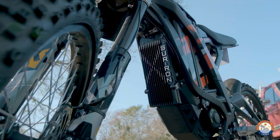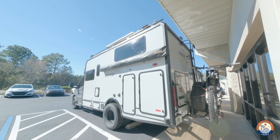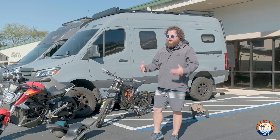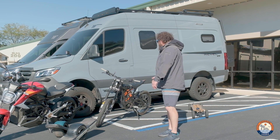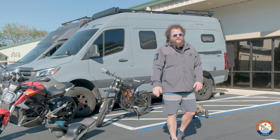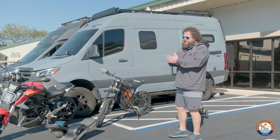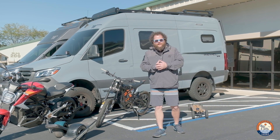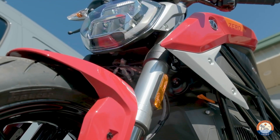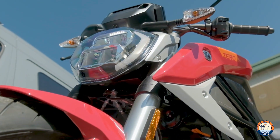The challenge with things like the Sur-Ron and the Zero — which we'll talk about in a second — is carrying them. We use the One Up heavy duty hitch rack to put it outside on the back, though you can also put it inside the van. The beauty of electric is no nasty smells, so it's really flexible. Check your local laws if you're concerned, don't ride like an idiot, and always wear protection when riding.